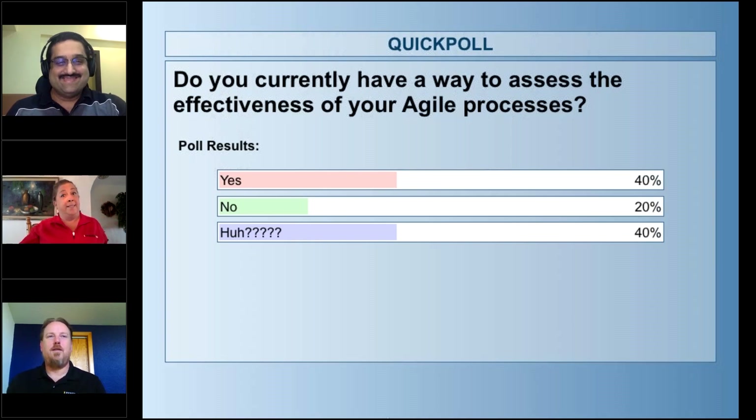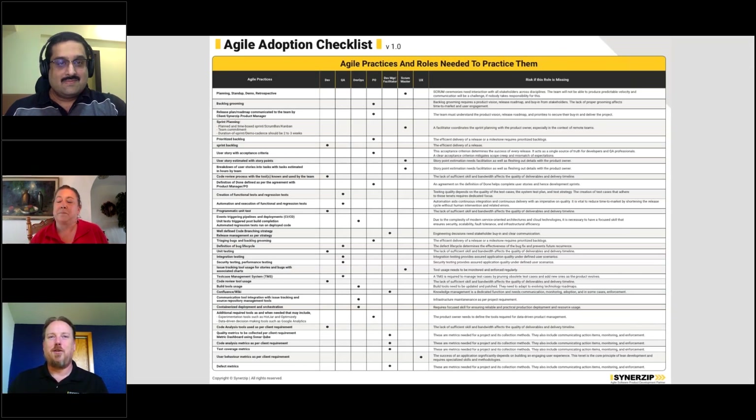So 40% say yes, and we have a big percent that says 'huh?' — interesting. Let's dive into it. The first thing we noticed when we started building this checklist is that we started with agile practices, realizing these practices are important — sometimes we call those ceremonies. What we realized is there's a relationship between those practices and people owning those practices, creating this role structure. And frequently, when there were missing roles, there were problems.